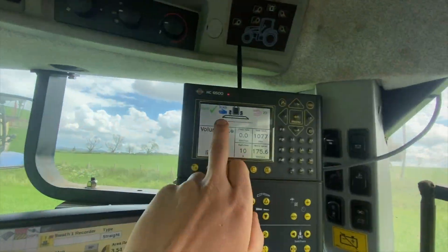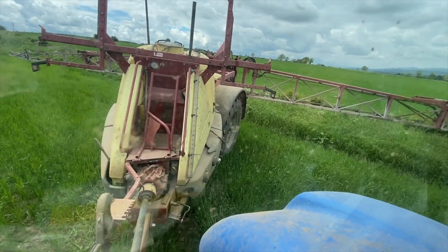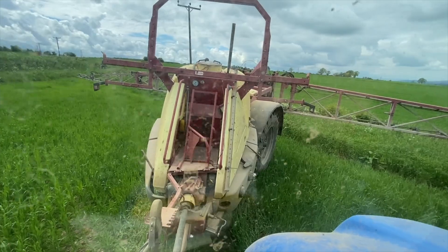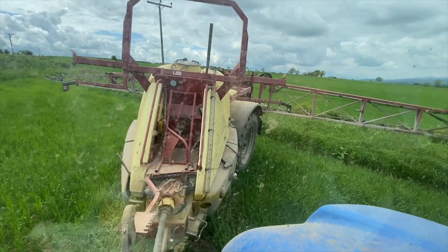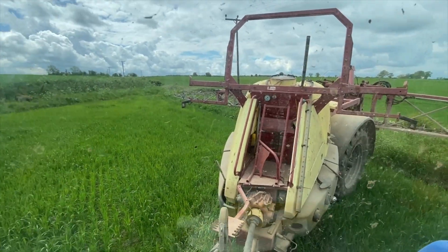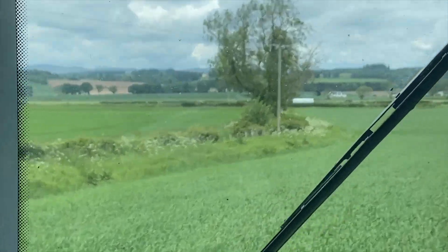Right in the point of a field right now to get as much done as possible. You can manually move the steering axle on this, so I've basically steered myself as close to getting all of it as I can. It's quite handy being able to do that — you get most of it.